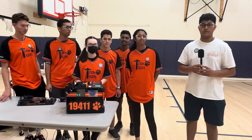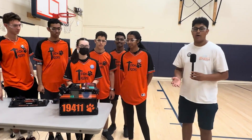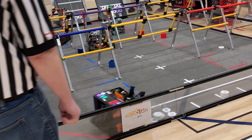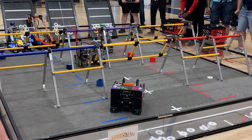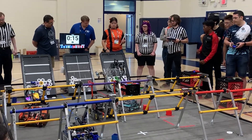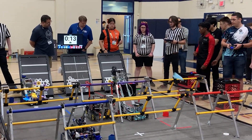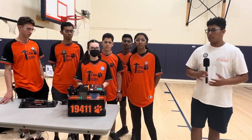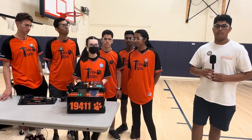Hello, I'm Yashus reporting for First Updates Now, and today on Behind the Bot we have Team 19411 Tech Tigers from Massachusetts at the Chicago Robotics Invitational. They have a very unique robot with a boot wheel intake as well as LED screens on all sides of their robot so that the drivers know what is going on at every step of the match. Learn more about Tech Tigers and their robot on Behind the Bot.